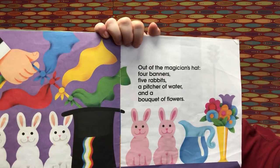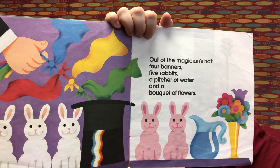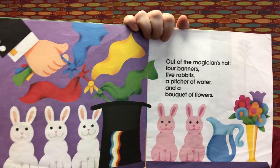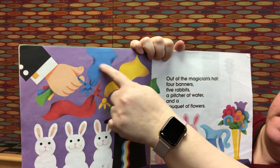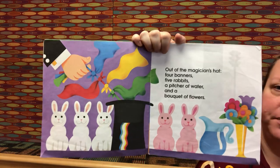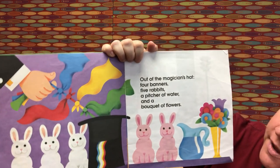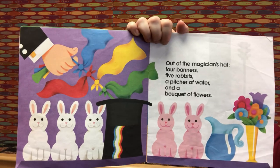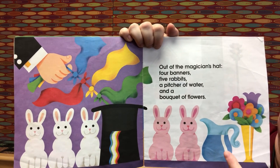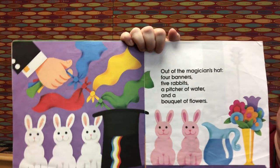Out of the magician's hat: four banners, five rabbits, a pitcher of water, and a bouquet of flowers. That's a lot of add-ins! Four plus five is nine. Now we add in the pitcher of water — nine plus one is ten. And ten plus one bouquet of flowers is eleven. Good job!